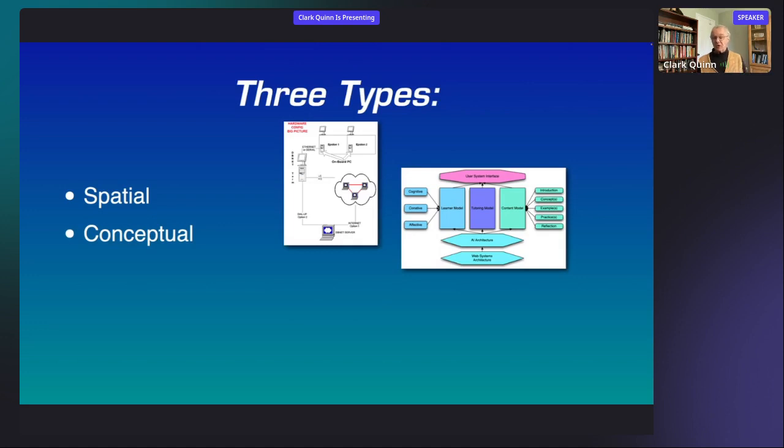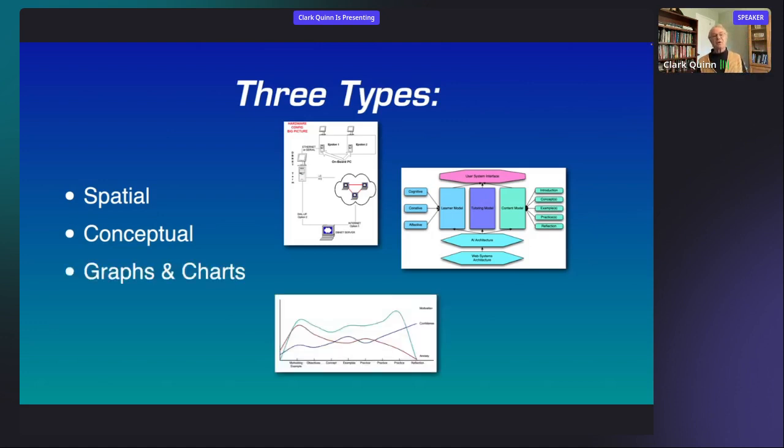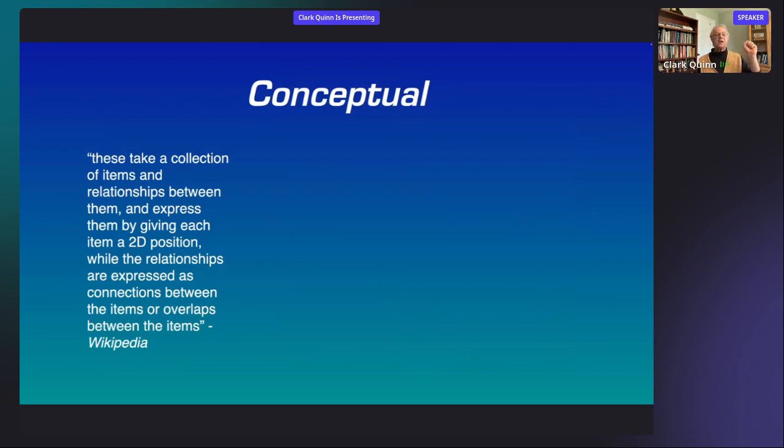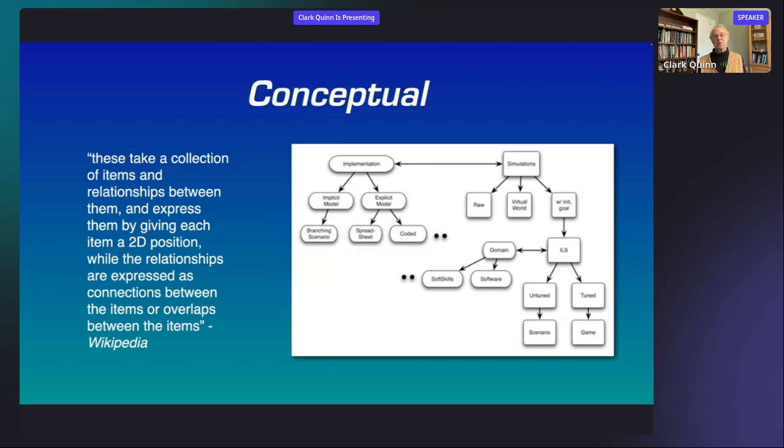Technically, people tend to talk about three types of diagrams. The first is spatial — mapping real spatial relationships to a representation of spatial relationships so you can make a complex situation simpler. Then there are conceptual diagrams, which is largely what I'm talking about — things aren't necessarily physically there, but conceptually these are the elements and this is how they relate. And of course there are graphs and charts that show how things change across various other variables. A conceptual diagram, from the Wikipedia definition, takes a collection of items and relationships, gives items a 2D position while relationships are expressed as connections between them.